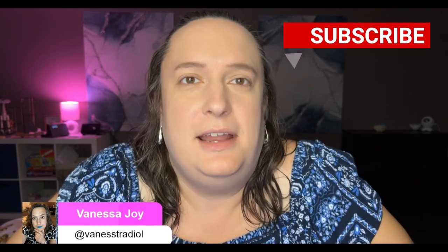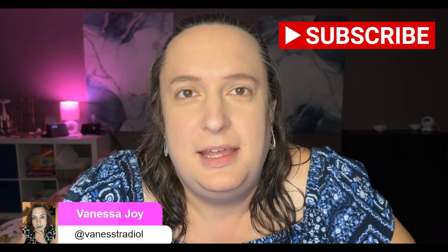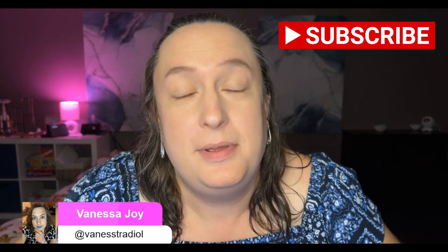Hey everyone, I've had a number of people ask me how I do my eye makeup. Honestly, I don't think I'm really all that great at it, but apparently people like how I do it. So I asked people if they wanted me to do a tutorial and they said yes, so here I am.